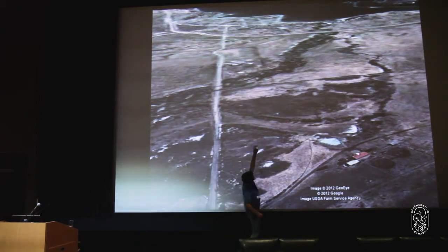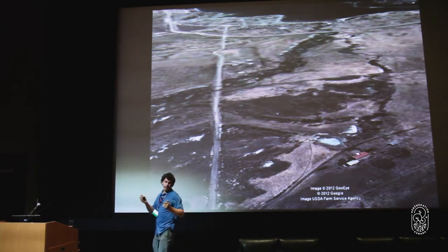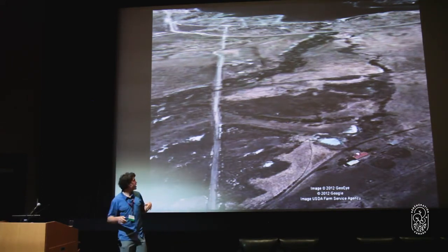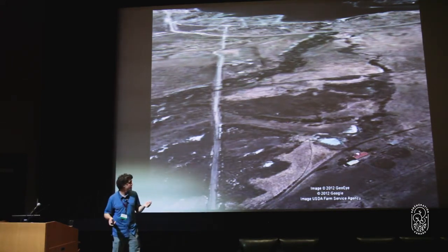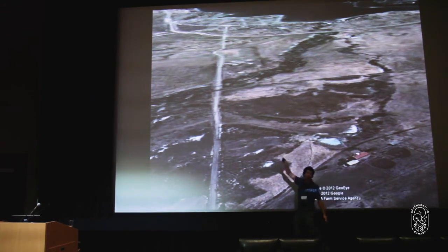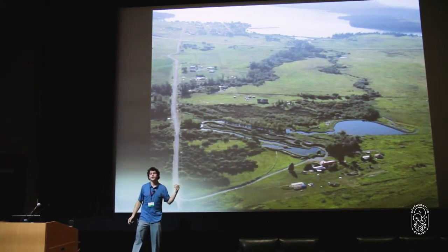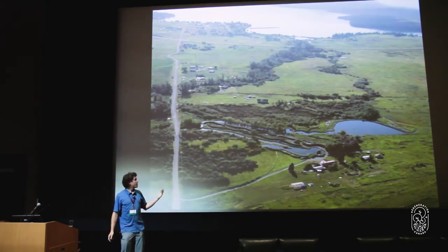In this area, the previous owner actually built an airstrip through a wetland. They brought in a bunch of material and filled it in — you can see there's a little water body, a little degraded wetland, and a big airstrip through the middle. Over the course of 11 days, we transitioned this landscape.